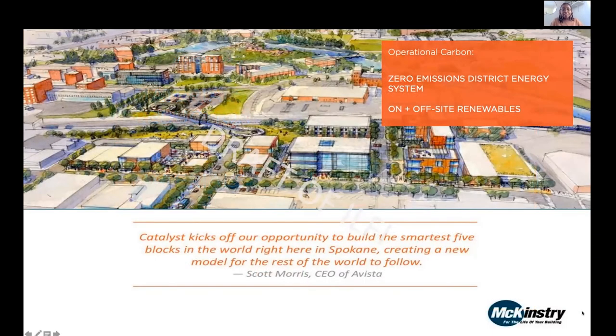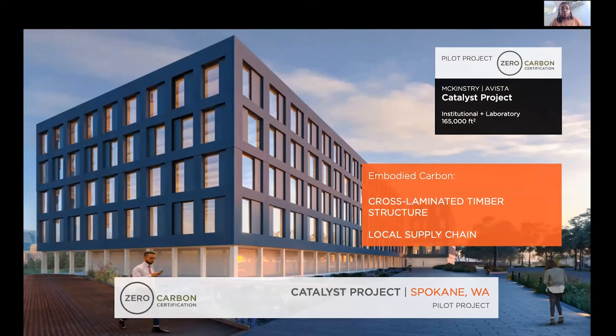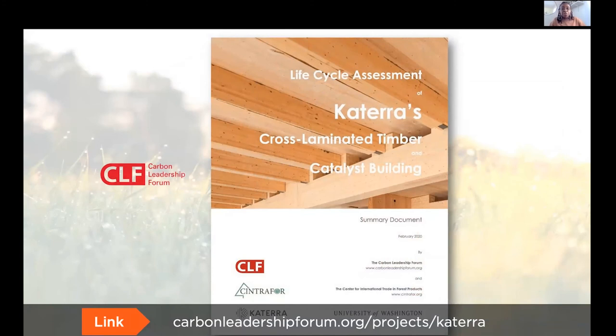Here's a quick case study of the McKinsey project. Their main way of addressing operational carbon was through a zero emissions district energy system — being part of a clean community grid as well as having a staggered approach to their off-site renewables. Their strategy for embodied carbon was cross-laminated timber. CLT was a huge part of their embodied carbon reduction strategy, and they achieved that through sustainably and locally sourced wood. There's also an in-depth study done by the Carbon Leadership Forum on cross-laminated timber, with a link available for further reading.